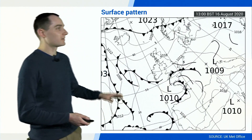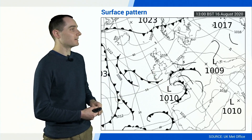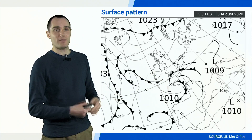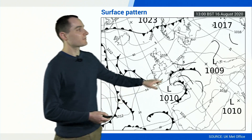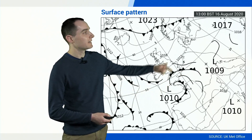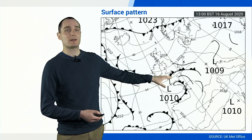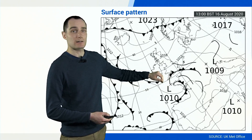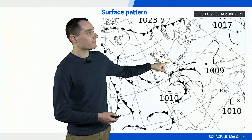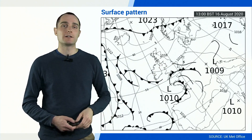Let's have a look at the surface pattern. This is produced by the Met Office for midday GMT, or one o'clock local time, on Sunday the 16th of August. We can see it's a fairly slack pattern. We've got a small surface low near the Brest Peninsula, this occlusion with a line of thunderstorms crossing the channel — we'll come back to that later — and this shortwave trough here, helping to generate some thunderstorms at lunchtime and through the afternoon.